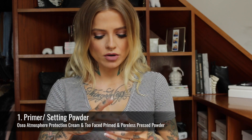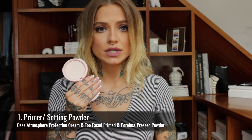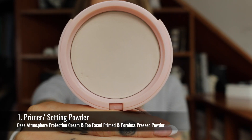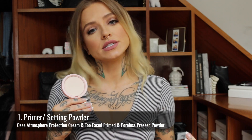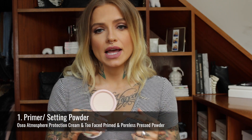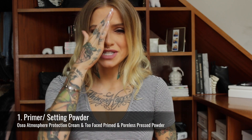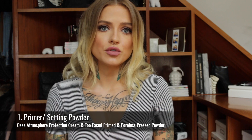And for setting powder, I wanted to mention Too Faced Primed and Poreless, and I picked the solid pressed one because I think it's a little bit easier to use on the go, less messy, and just a really great idea. It sets my makeup really well, it leaves my skin feeling very smooth, it doesn't look overly chalky or powdery. I just think it's a great product.